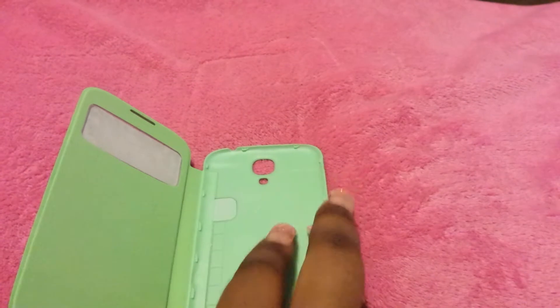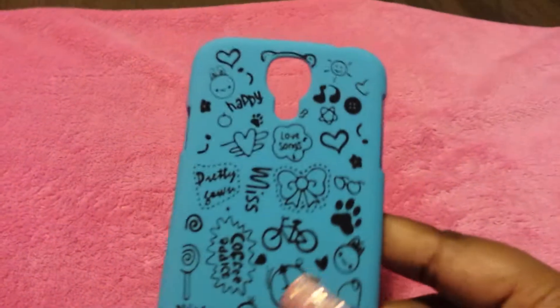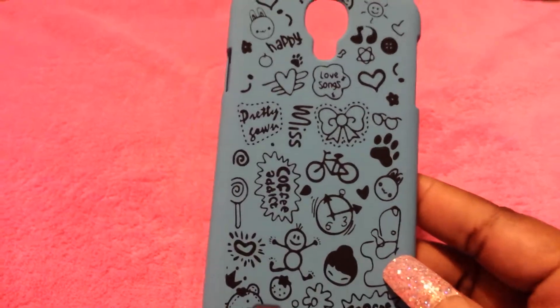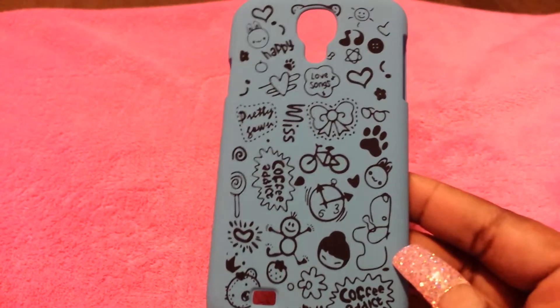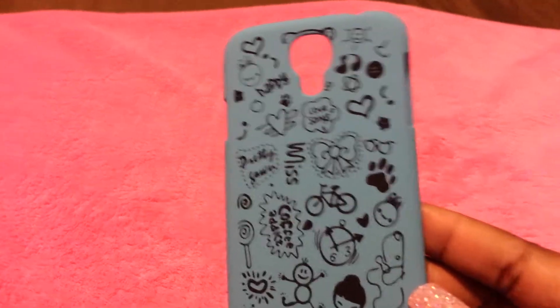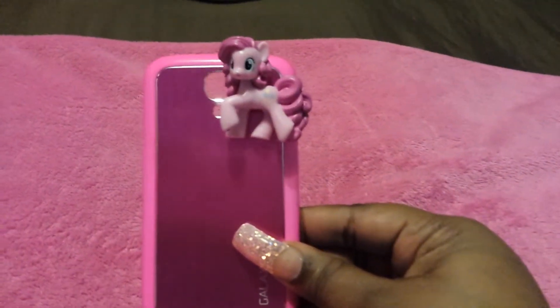This other green one here that I can change the back to protect it but it still is a case cover. This blue one here that was sent to me — the things that kind of described me: it has the bow, the heart, the word happy, a puppy, the heart sunglasses, and the sunshine. And then I have my hot pink Pinkie Pie case here, and there's Pinkie Pie in the corner.